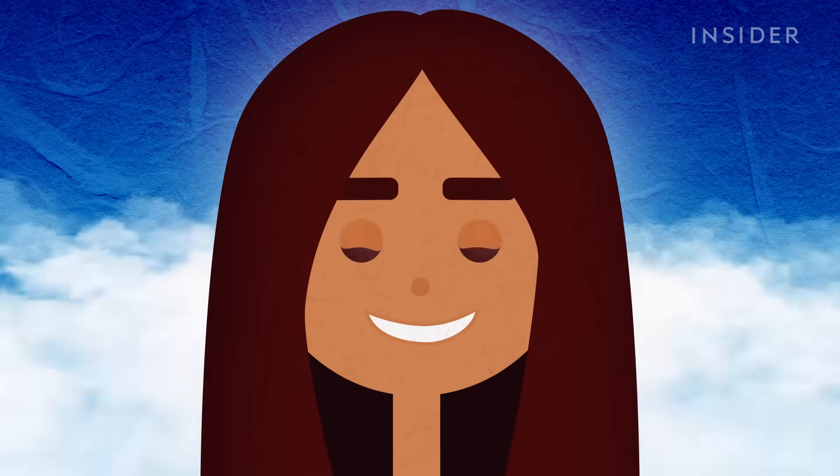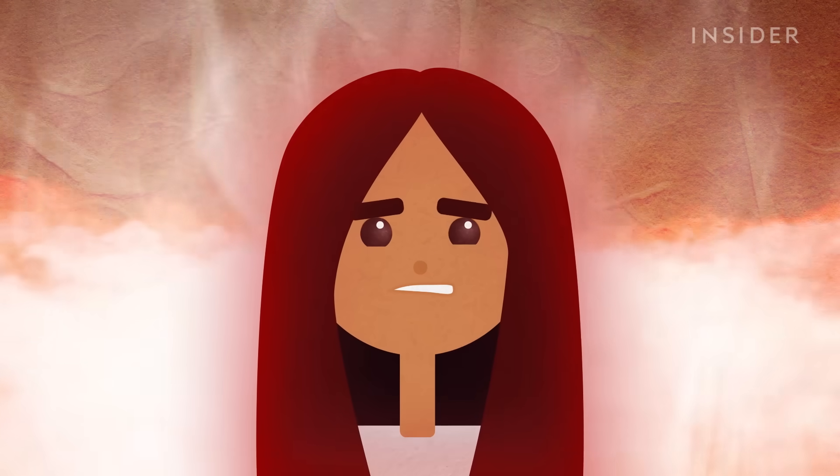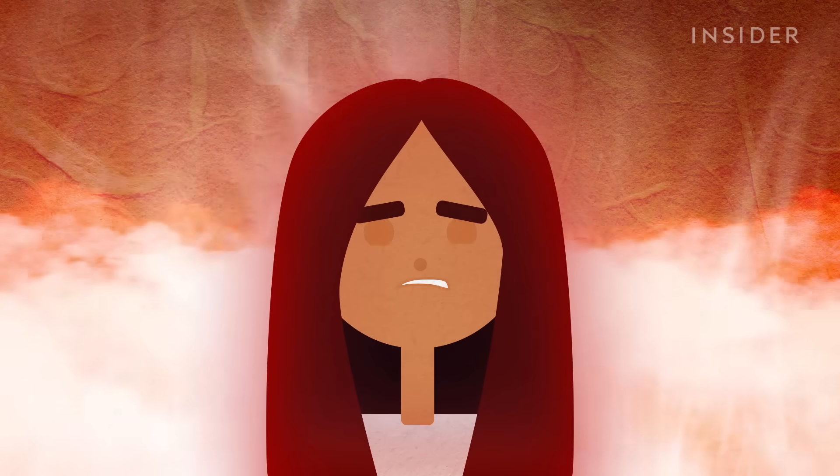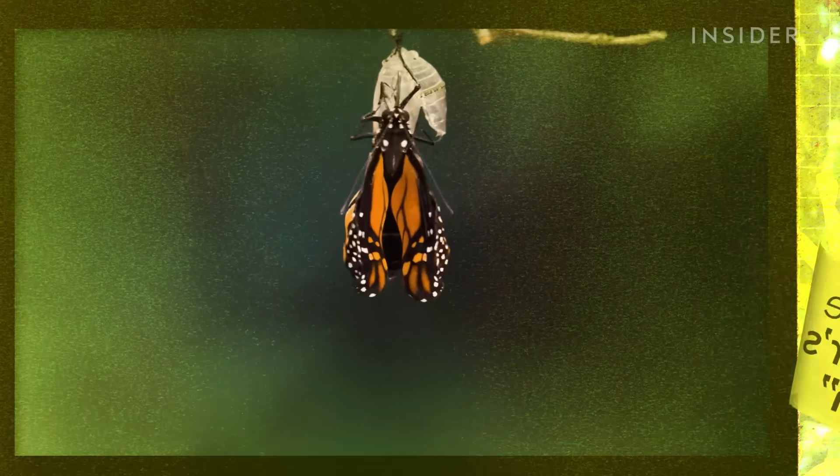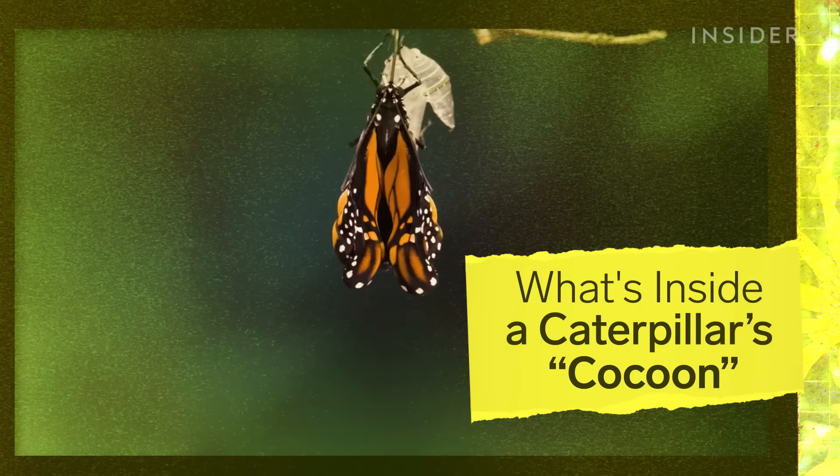What would you do for the power to fly? How about shedding your skin and dissolving your own muscles? Now, believe it or not, that gruesome process is how caterpillars earn their wings. Here's what you might not know about what's inside a caterpillar's cocoon.